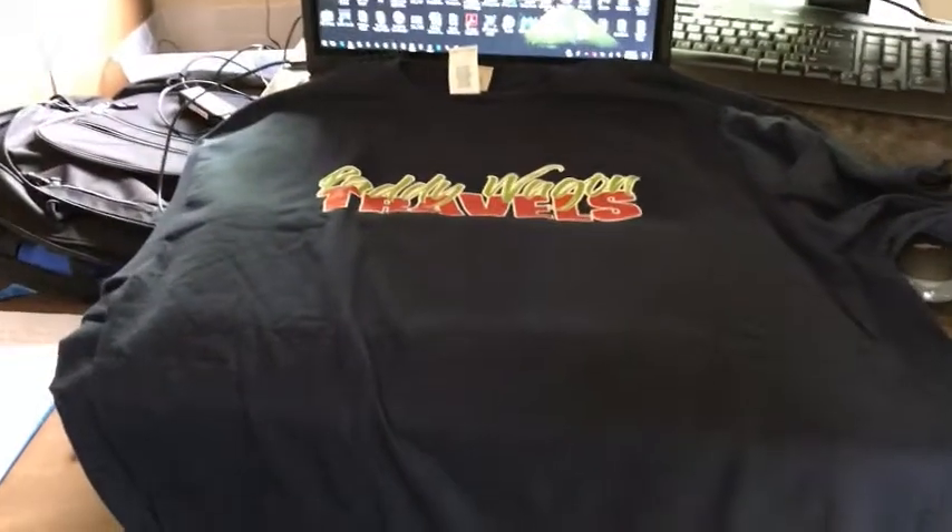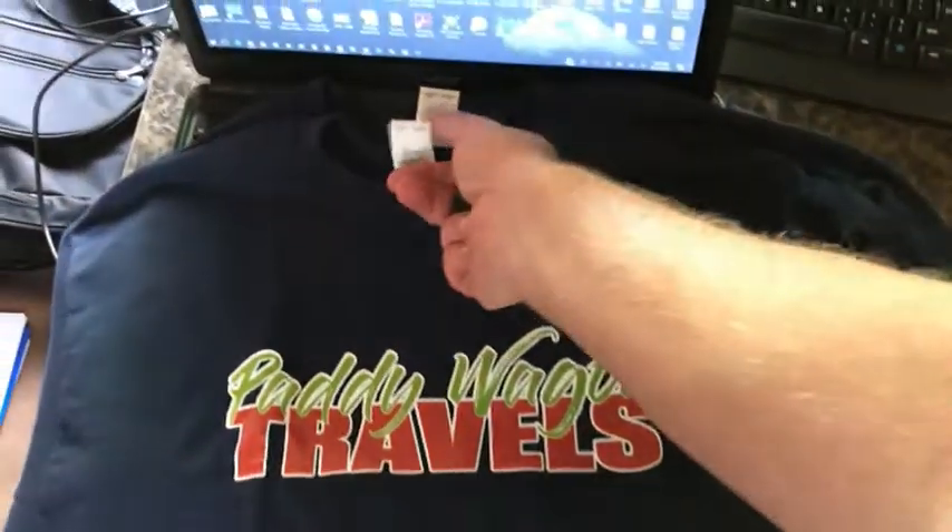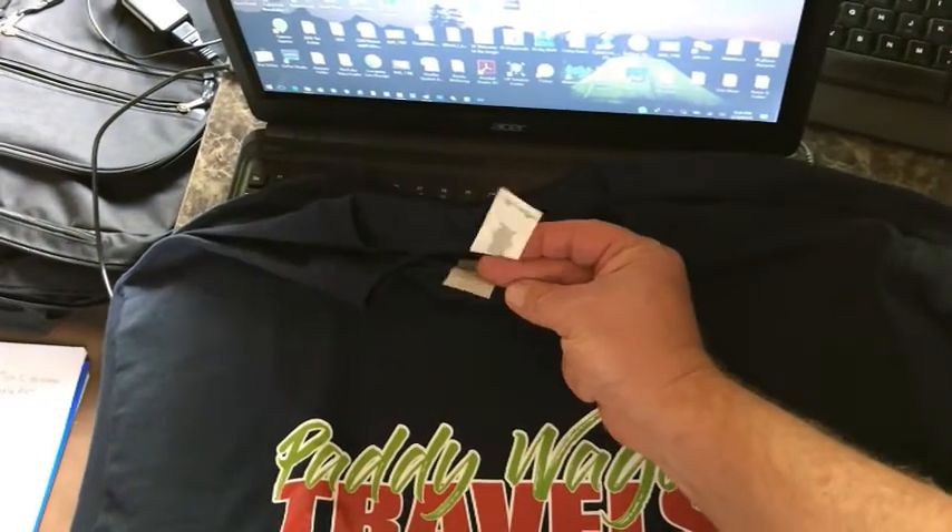And then I've got my navy blue right here — Paddy Wagon Travels — and I have these in large and extra large as well. I want to let you know they are here and I will be listing them for sale on my channel. They're going to cost $20 a piece, and that includes shipping. It's a trial run — I want to see how the t-shirts sell and if people are interested in wearing them.